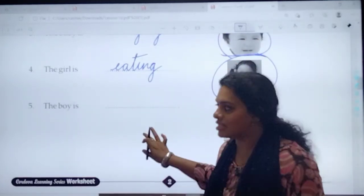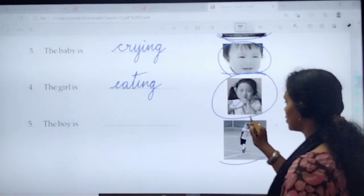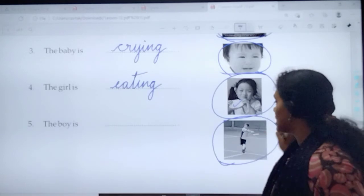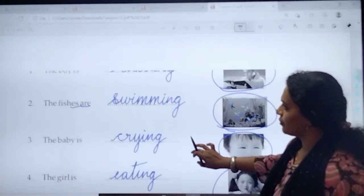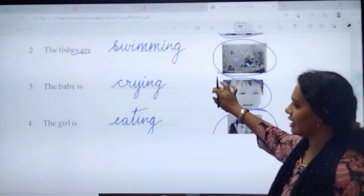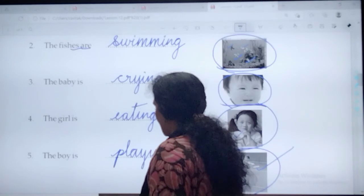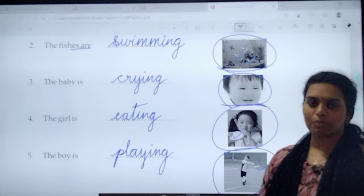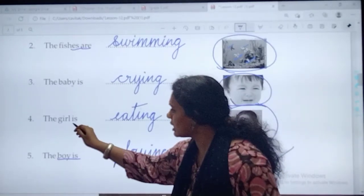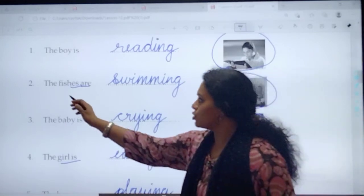And then the last one for the day. 'The boy is dash.' Look at the picture. What is the boy doing? He's playing badminton. So the boy is playing. Check out the word box. What is the spelling of playing? P-L-A-Y-I-N-G. Playing. The boy is playing. There is only one boy, one girl, one baby — so 'the boy is,' 'the girl is,' 'the baby is.' But here check it out — there are four fishes, so 'the fishes are.'